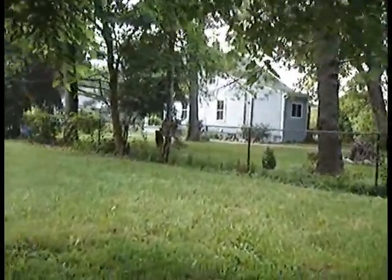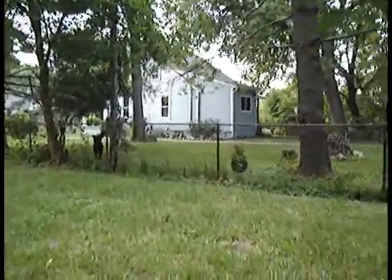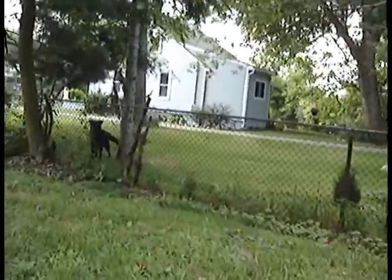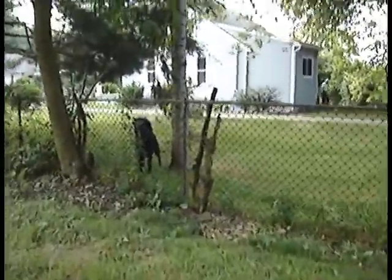Here comes our neighbor dog. I'm sure Duke is gonna love being on the other side of the fence from you. Ooh, flowers.